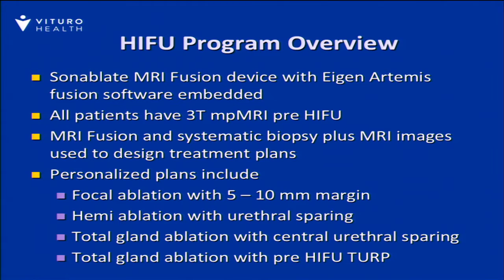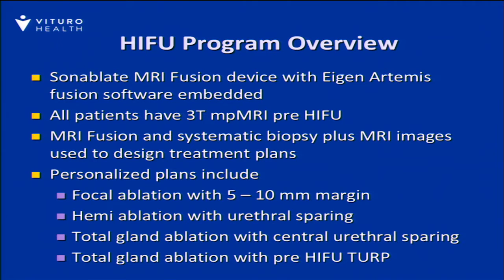In our patient series, the Sonablate device was used, and MRI fusion was used on many of the cases. We favor using a 3T MRI to confirm staging as well as to design the treatment planning. You'll see some experience with focal ablation, hemiablation, some total gland cases in which the urethra is totally spared, as well as we've liberally used the pre-HIFU TURP procedure, similar to what Dr. Chaussie just spoke about.